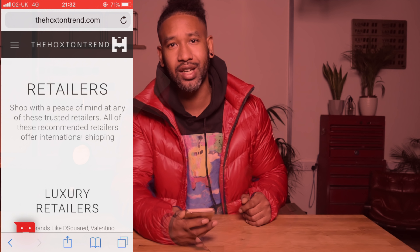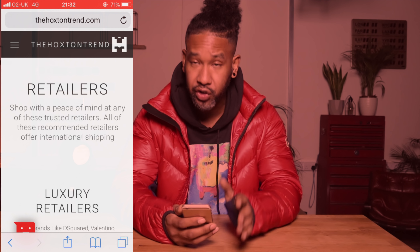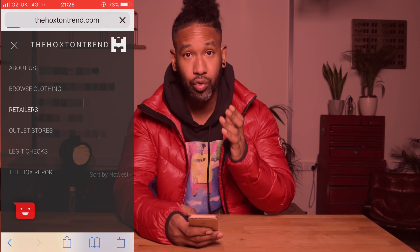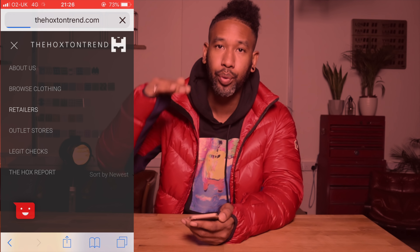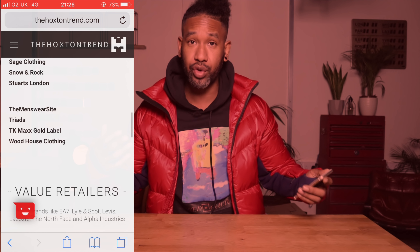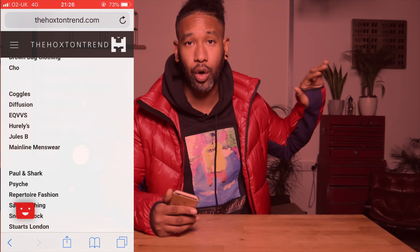Remember, this is in no particular order — the first one isn't the best and the last one isn't the best. So first things first: on hoxtontrend.com, I'd say start on the retailers section. We've put things into categories — luxury retailers, premium retailers, and value retailers — so there are different budgets depending on what you're working with.